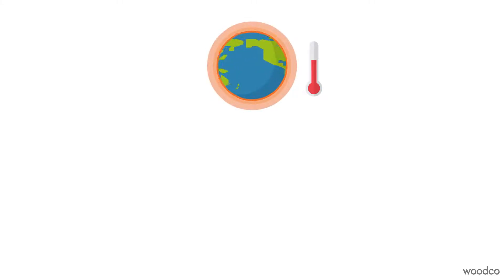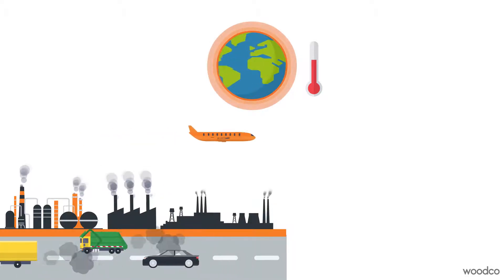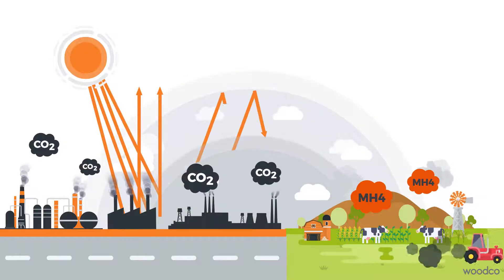Our planet is warming at a rate never seen before. Expanding industrial, transportation, energy generation and agricultural activities are increasing the amount of greenhouse gas emissions in our atmosphere, locking in heat from the sun.